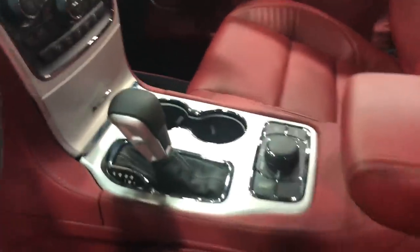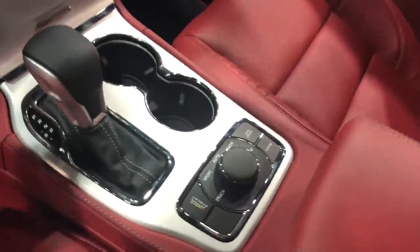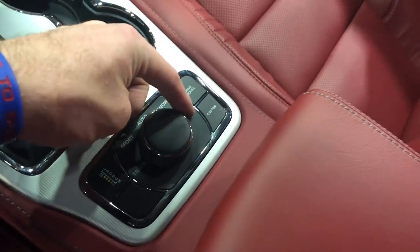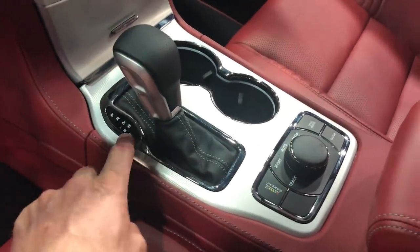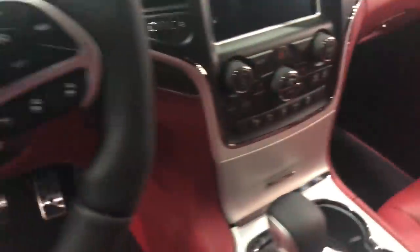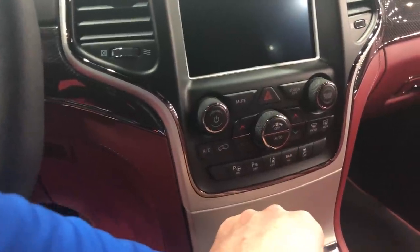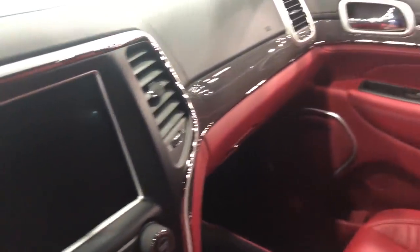Being at an auto show I don't have a key, so I can't start it up. But I really like this center console — the way they have the launch control right there. You've got track, sport, snow, and tow modes, as well as custom mode. Shifter knob with paddle shifts, and of course paddle shifts on the steering wheel as well. You've got heated steering wheel, parking sensors, lane departure, and eco mode — I don't know why you'd want eco on a 707 horsepower vehicle. Not buying it to save fuel.